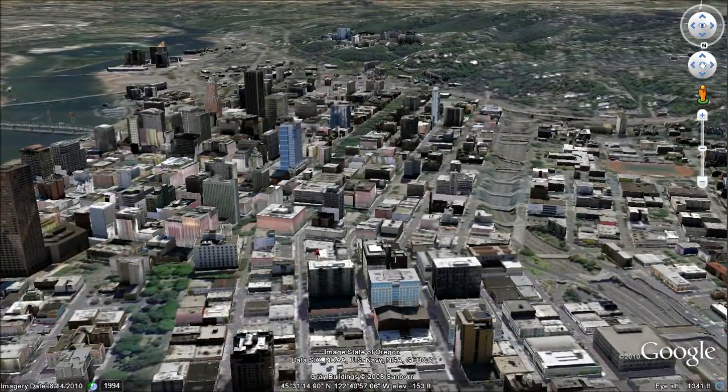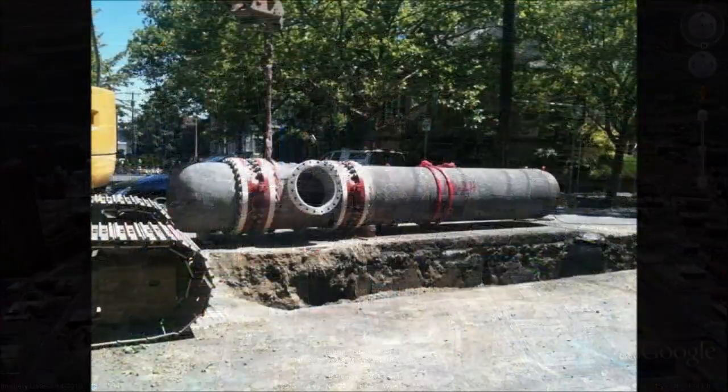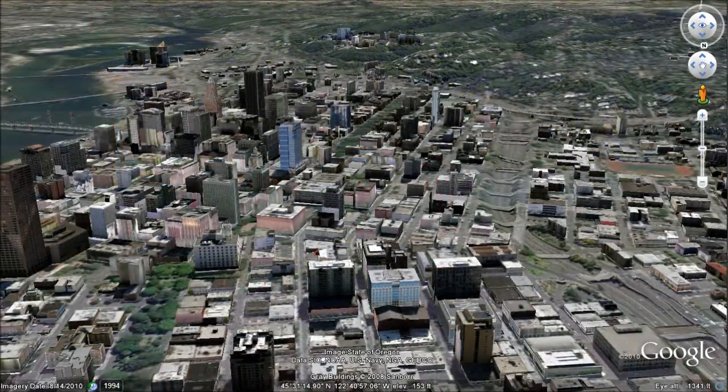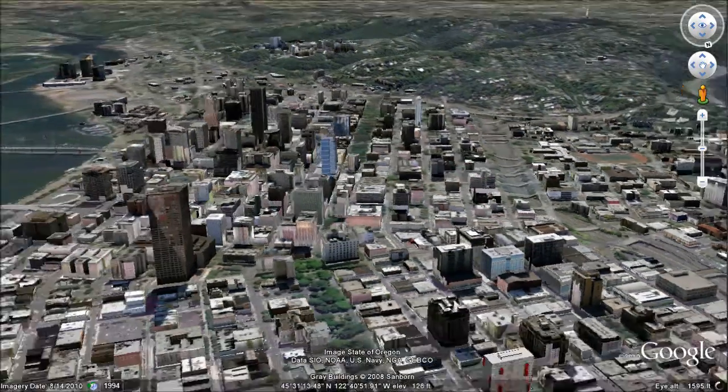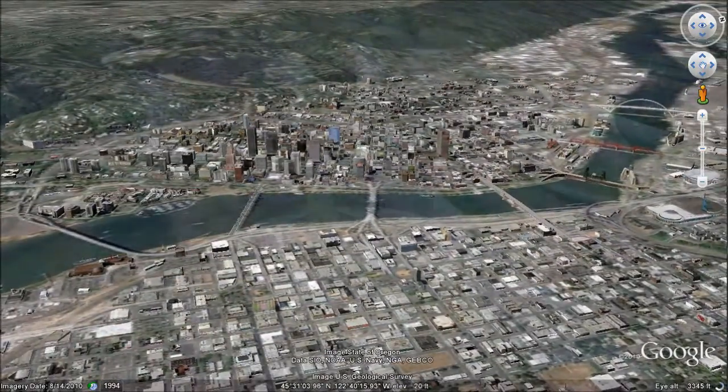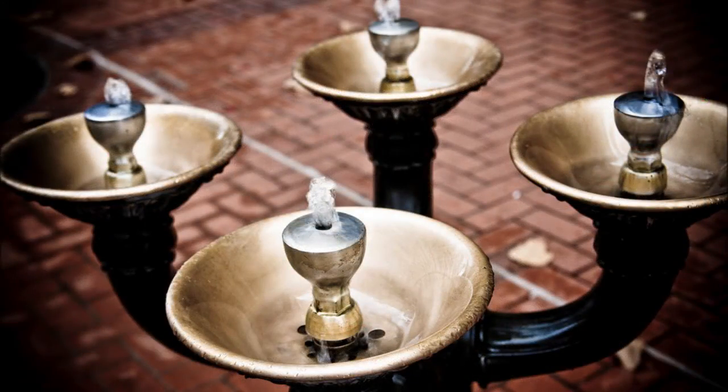Water from the reservoirs travels through distribution mains to all parts of the city. Water mains run beneath sidewalks and streets to individual homes and businesses. Every day, Portland's water system provides clean, safe drinking water to nearly one-quarter of the population of Oregon.